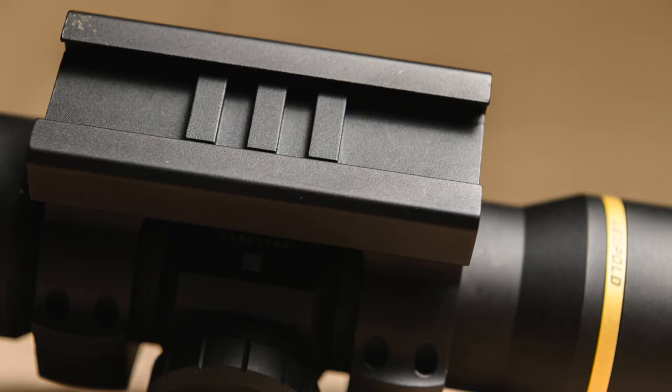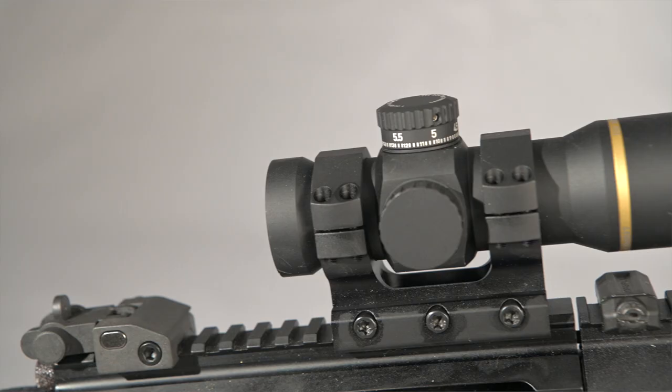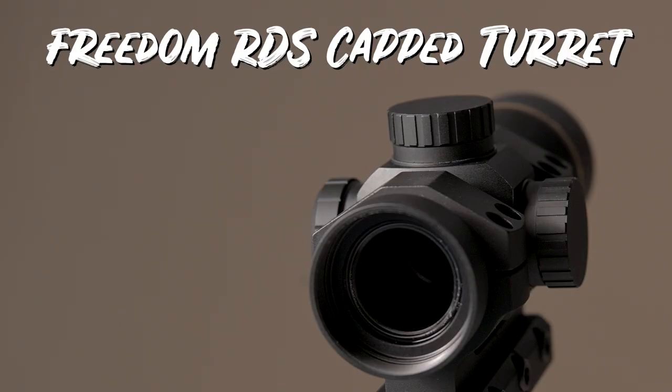Both come with an installed mount for a Picatinny rail, but the mount can be removed to use other 34-millimeter mounting systems for a wide range of flexibility and height adjustment.